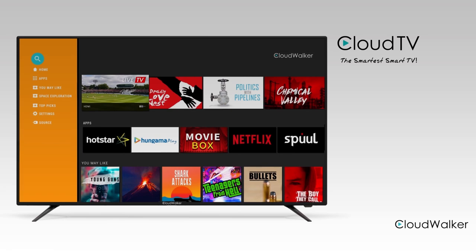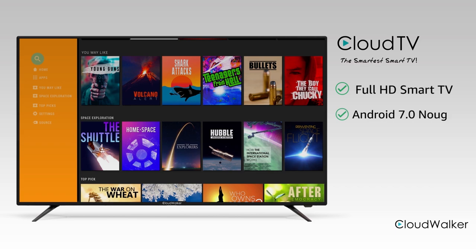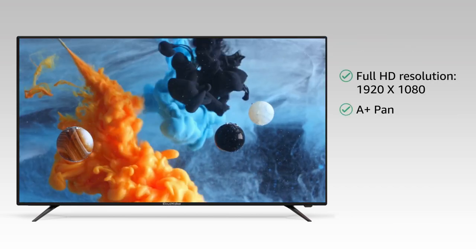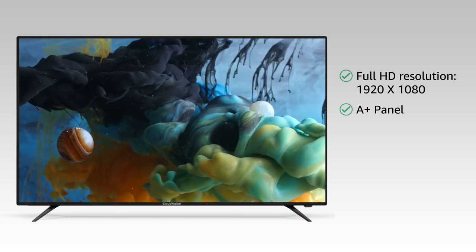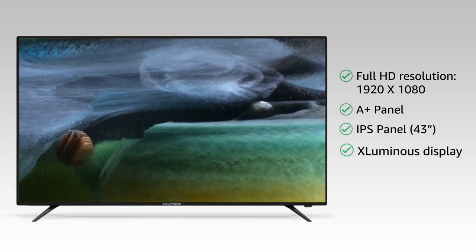Cloud TV by Cloud Walker is a full HD smart TV on Android 7.0 Nougat. The full HD resolution of this TV gives you a great picture quality and displays the smallest details clearly for an immersive viewing experience.